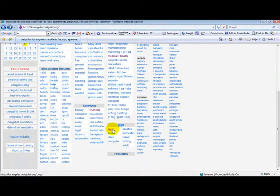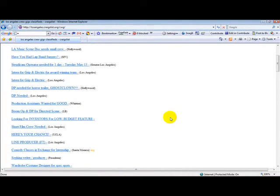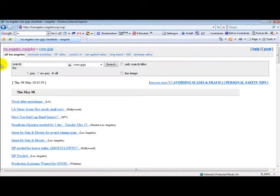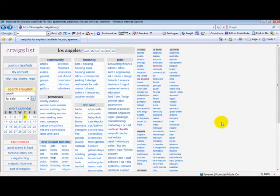You can go down to the gigs if they're looking for someone to help them on the music scene. Ghost Clown — a DP needed for a horror trailer. So there are a lot of things on Craigslist. It's very easy to get through, very easy to navigate, and I really do hope that this was helpful. Thank you. Have a great day.